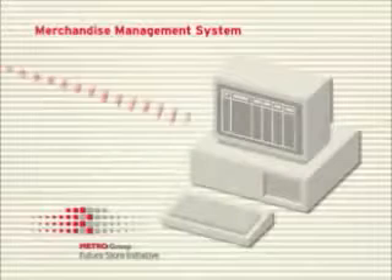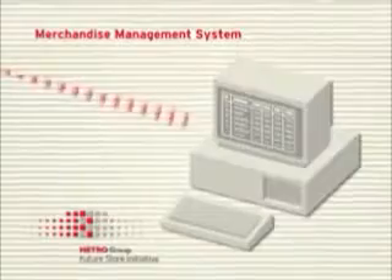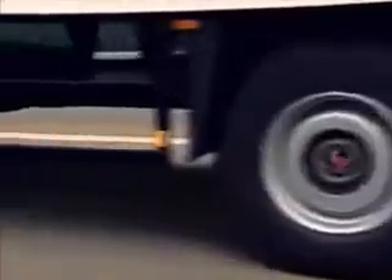These data are immediately transferred to the central logistics and merchandise management system. Within seconds, the goods delivered are compared in detail with the goods ordered. Even transport and sorting in the warehouse can be automated in future. RFID tags indicate where each product belongs, enabling the hanger goods sorter, for example, to transport the merchandise to its intended destination. The faster the goods leave the warehouse, the more efficient the process.